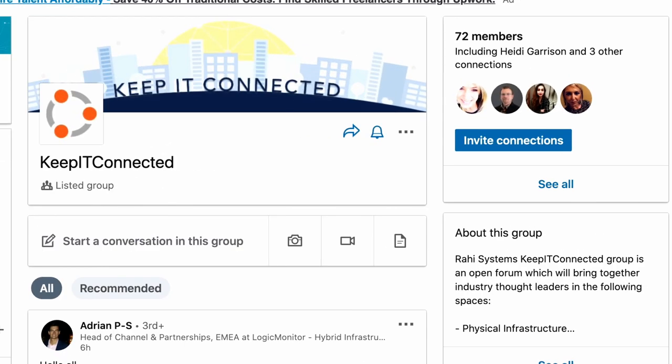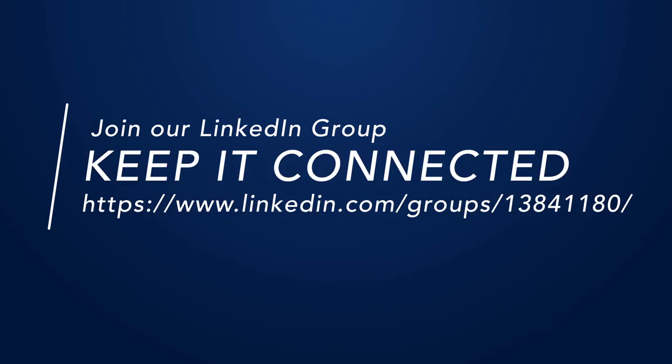We have a forum on LinkedIn called Keep IT Connected for you to post any questions, thoughts, suggestions, or concerns for IT business during this time.